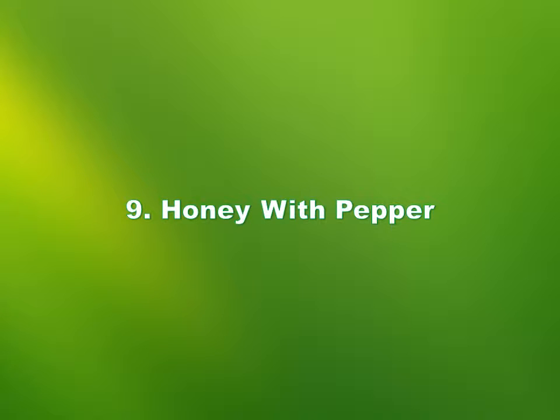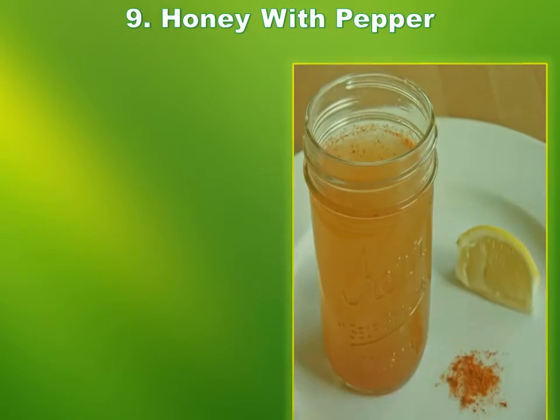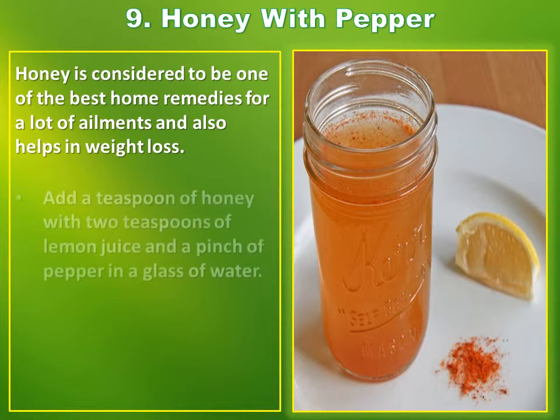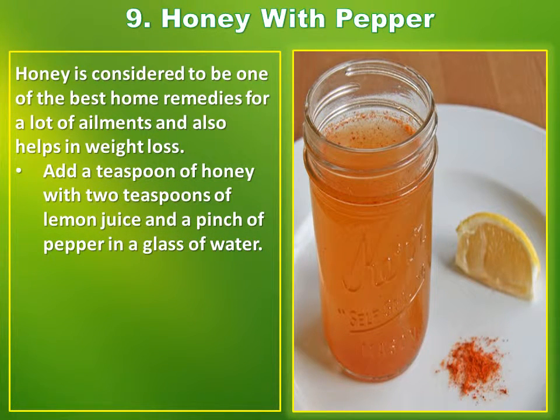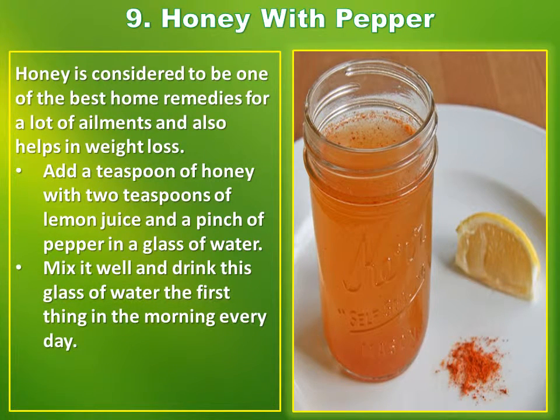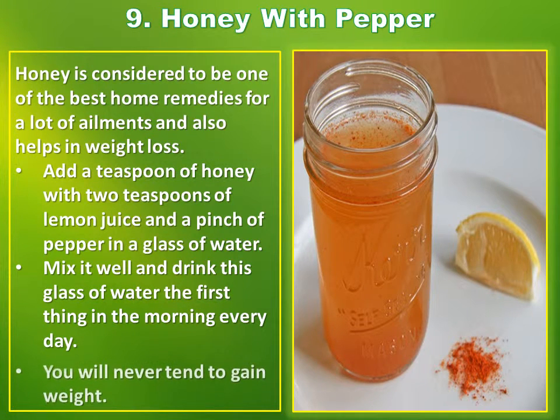Number 9: Honey with pepper. Honey is considered to be one of the best home remedies for a lot of ailments and also helps in weight loss. Add a teaspoon of honey with two teaspoons of lemon juice and a pinch of pepper in a glass of water. Mix it well and drink this glass of water the first thing in the morning every day. You will never tend to gain weight.